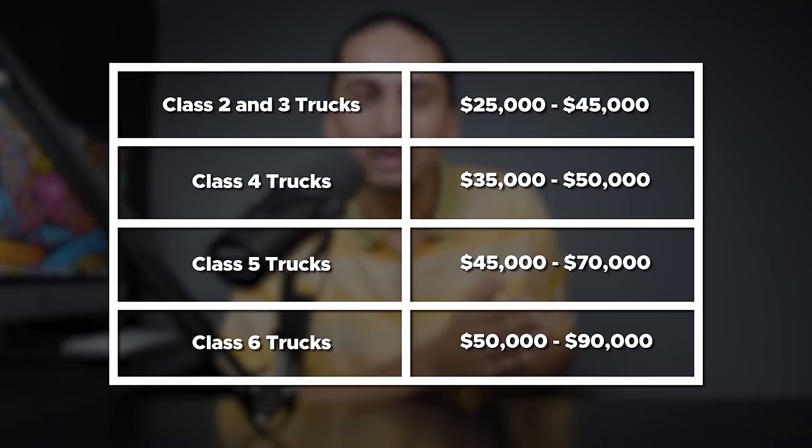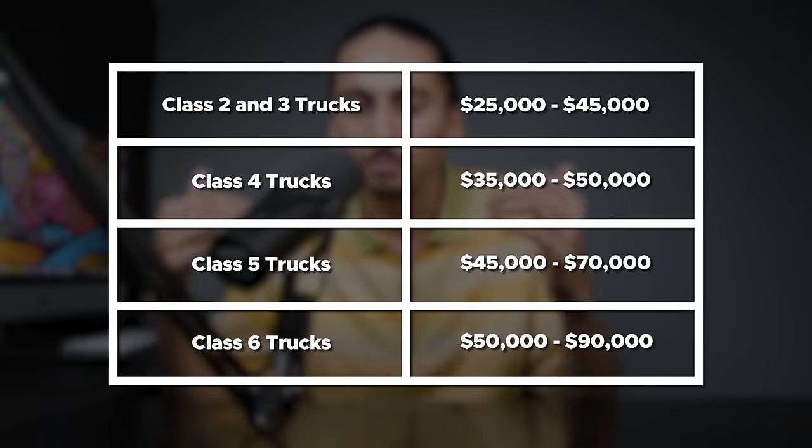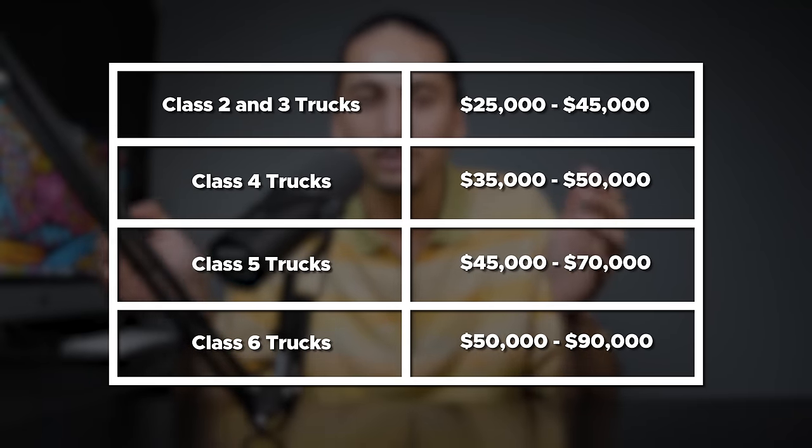So clearly you can make really good money off of just one box truck — but how much is it going to cost you to get started? The biggest expense off the bat is going to be the cost of your truck. If you buy a brand new box truck, you should expect to pay somewhere around $25,000 to $45,000 for a class 2 or class 3 truck, but the larger you go, the more you'll need to pay. Here's a little chart I made so you can see how much new box trucks can run you based on the size — feel free to pause the video and take a screenshot. Thankfully, if you buy used, you can find decent box trucks for a big discount. I saw a few box trucks with around 200,000 miles on them listed for $25,000, which in today's market is pretty good.